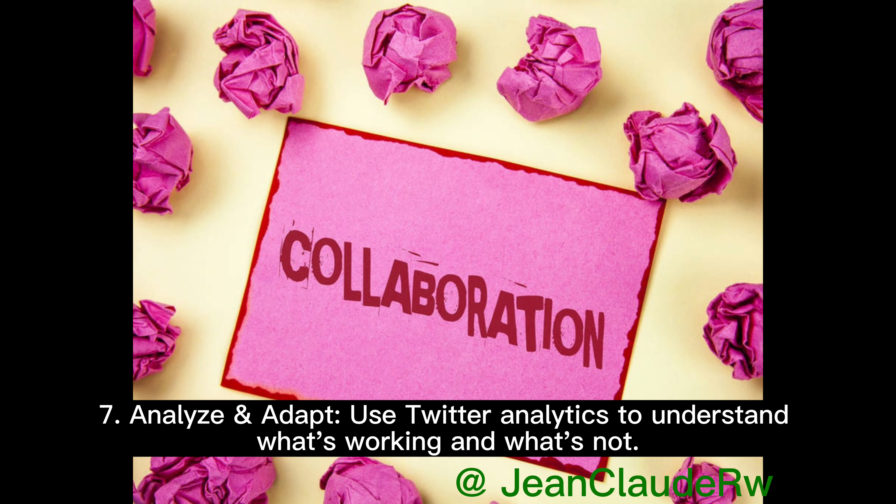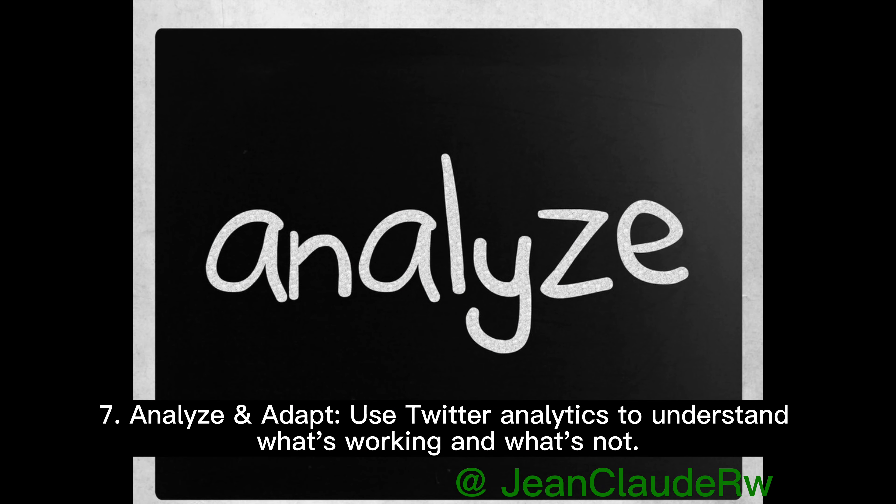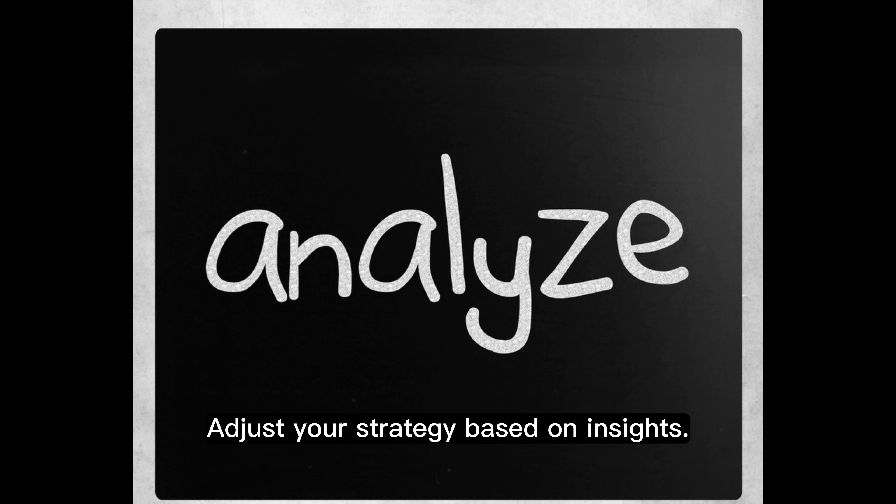7. Analyze and adapt. Use Twitter analytics to understand what's working and what's not. Adjust your strategy based on insights.